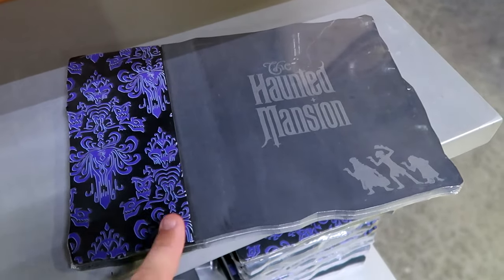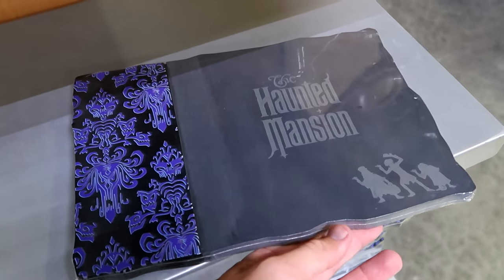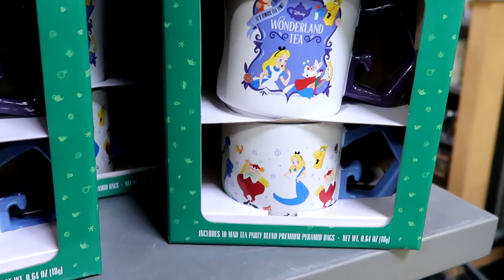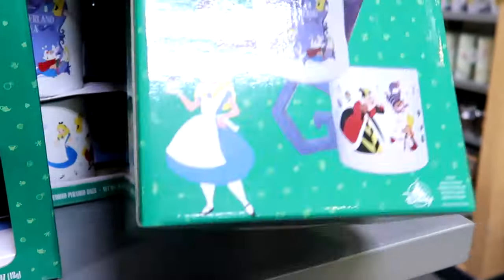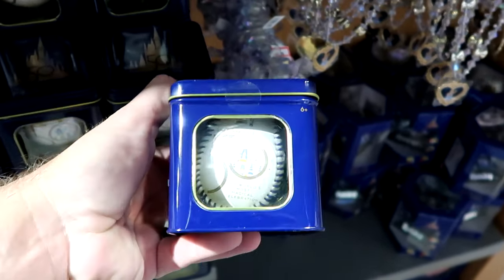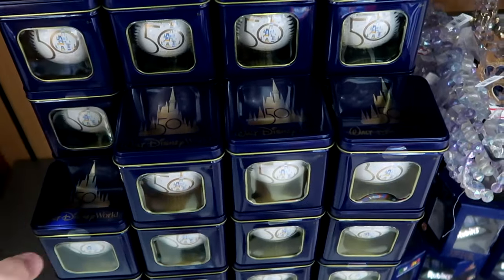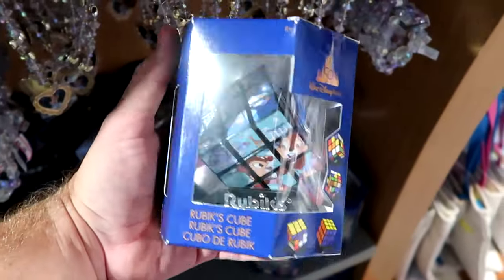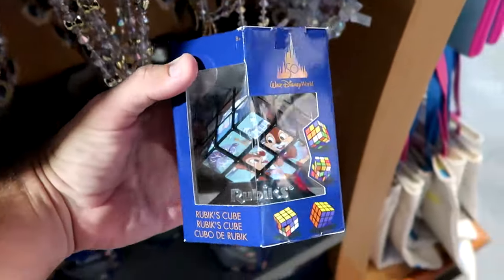They have a really awesome Disney Haunted Mansion cutting board that says 'The Haunted Mansion' with all three hitchhiking ghosts and Haunted Mansion wallpaper design - extremely heavy - $19.99 from $60. Up here is the Alice in Wonderland tea set with two different cups and tea party blend bags - $14.99. A Walt Disney World 50th anniversary baseball in a collector's tin - only $7.99 from $15. And the 50th anniversary Rubik's Cube with Mickey, Chip, and Dale all in their 50th anniversary costumes - $10 from $20.